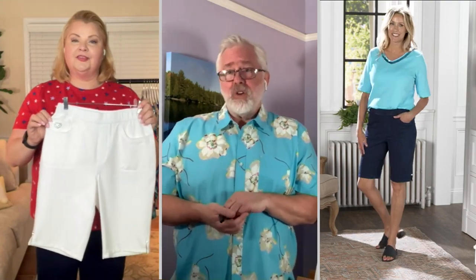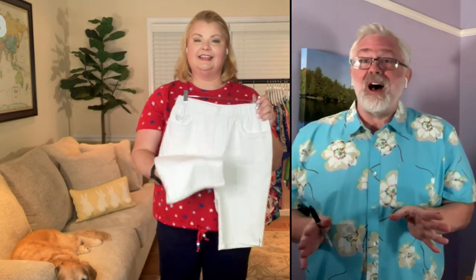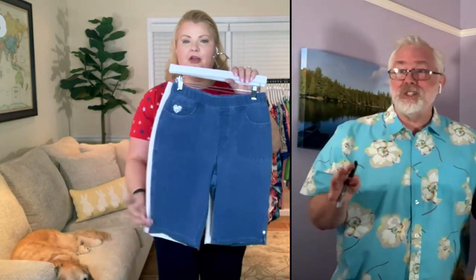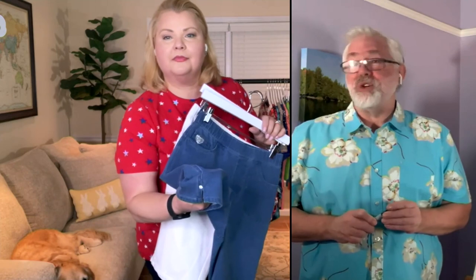I love the Bermuda short. They actually did originate in Bermuda — that's how they got their name. And it's just a great length. It's flattering, covers you up, particularly the back of your legs. Like if you're sitting on a hot bench, that's happened to me before. It's kind of nice to have that little extra fabric there to shield your legs from a hot surface during the summer.